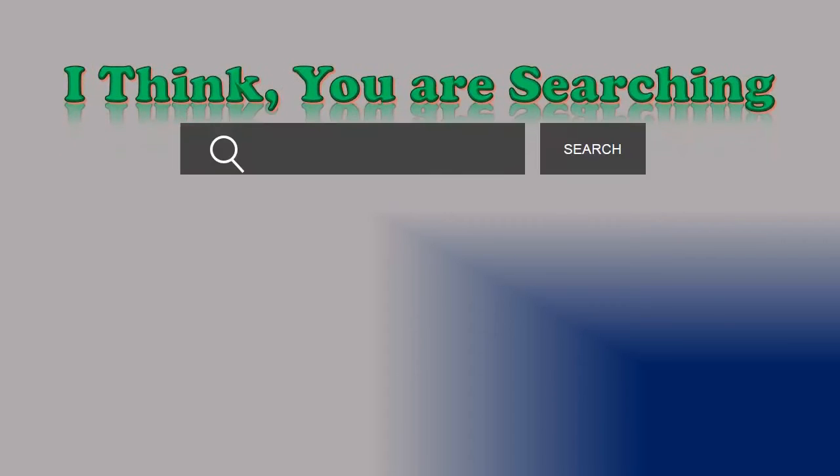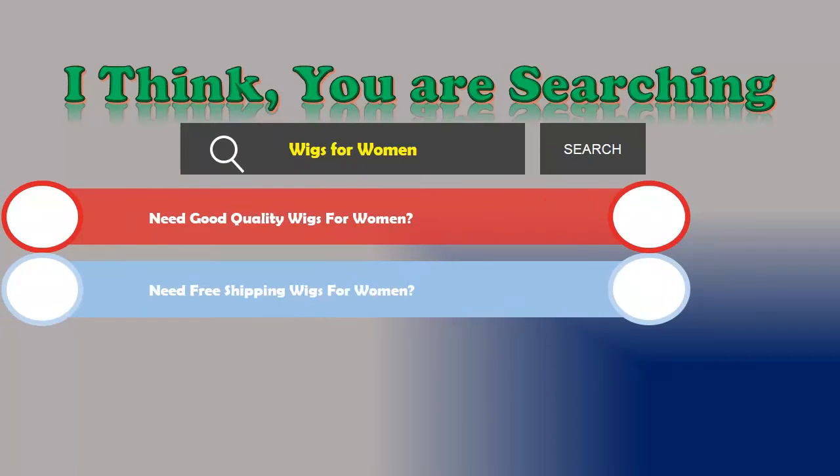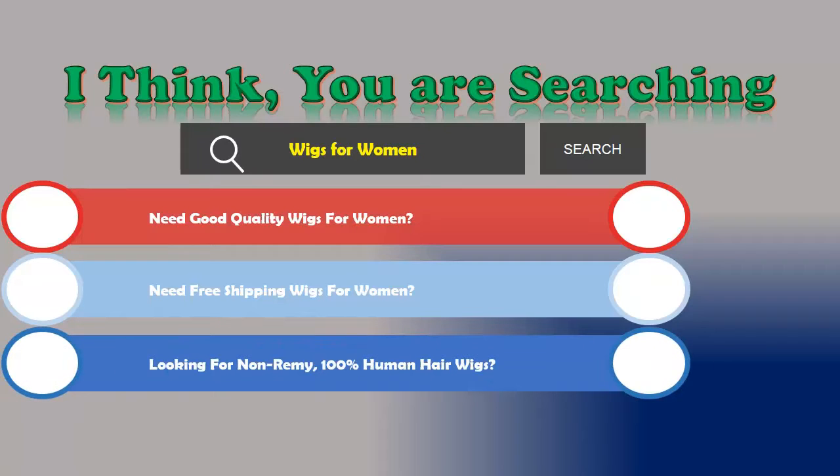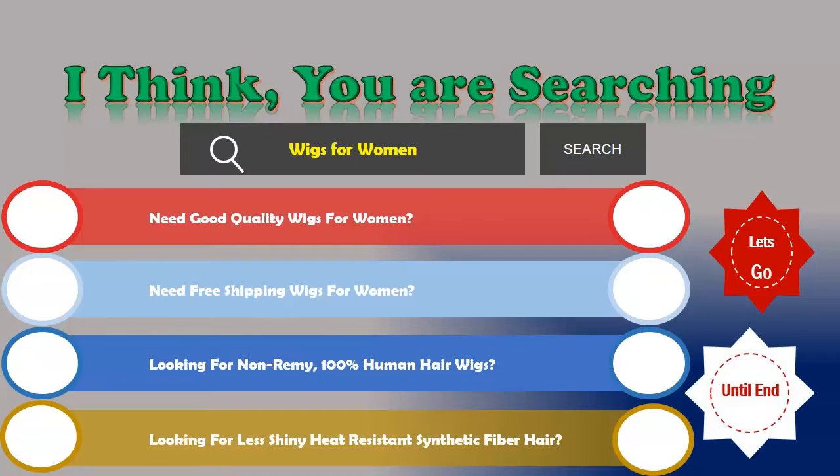Hi! I think you are searching about wigs for women. Are you looking for good quality wigs for women with free shipping? Looking for non-remy 100% human hair wigs, or less shiny heat resistant synthetic fiber hair? If the answer is yes, then let's go — we are reviewing the top three wigs for women.